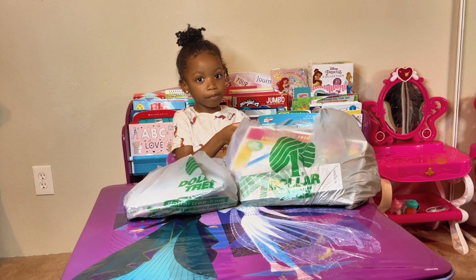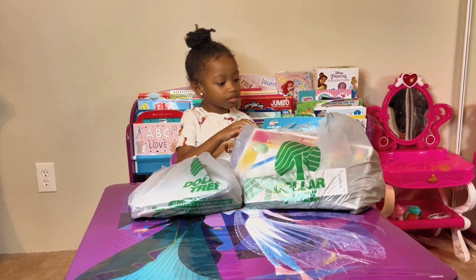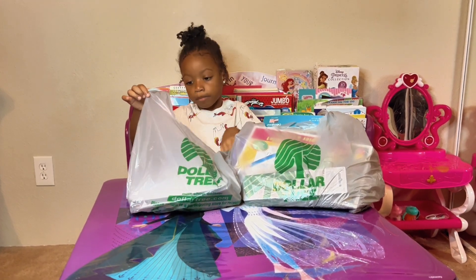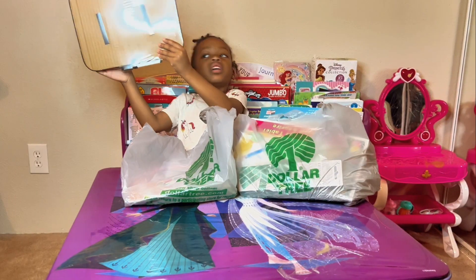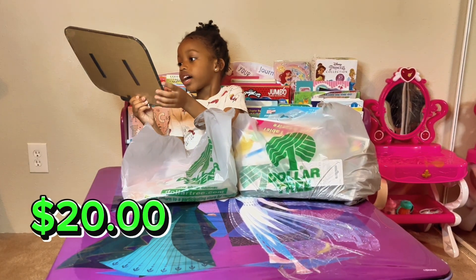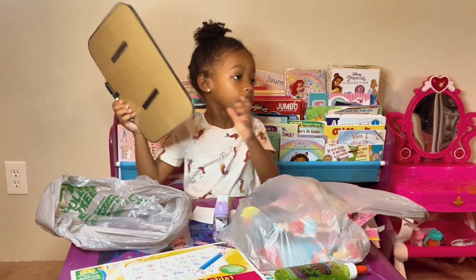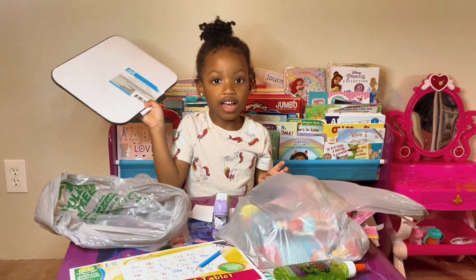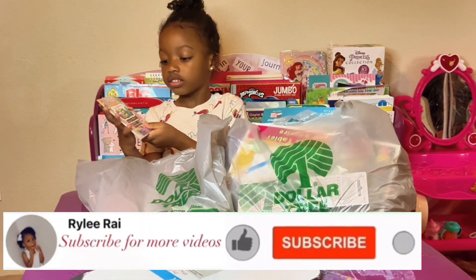I'm gonna open my bag and tell you what I have. Which bag should I open first — this one or this one? Everything here is $20. So I have a dry eraser board — I needed a board to clean, and the other board was broken.